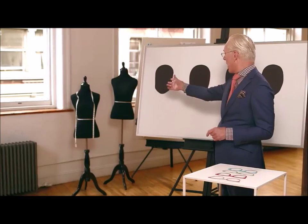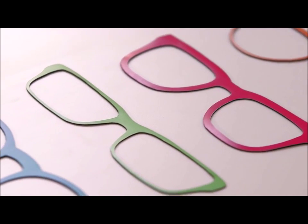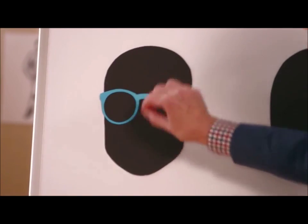Now, the four basic face shapes are square, round, oval, and heart-shaped. The best guideline is to choose a frame that contrasts with the shape of your face. For instance, if you have a square face, think about round frames.